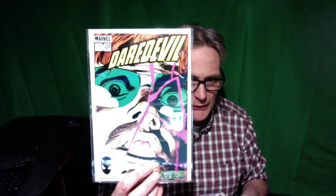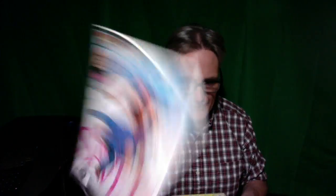Daredevil 189 — we'll go $3, so $21. Then this good run here — this is the Born Again. We'll go $3, so $24, $27, $30, $33, $36. And because of its condition and it's a 20-cent comic, I would say $5, so up to $44.